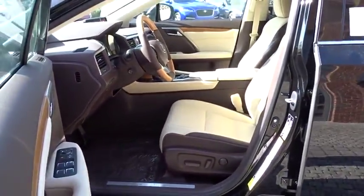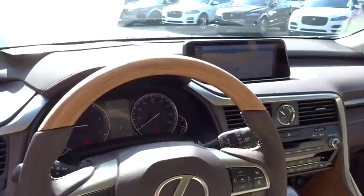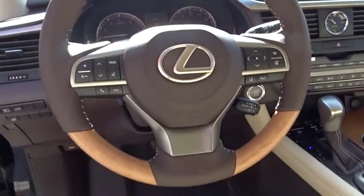Adjustable steering wheel, auto-dimming rear-view mirror, floor mats, keyless start, aluminum wheels, hard disk drive media storage, cruise control.